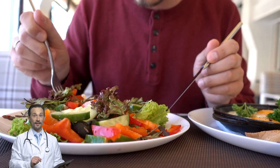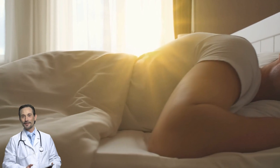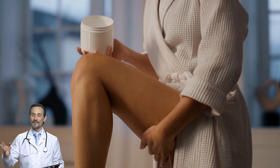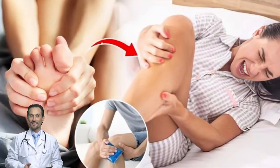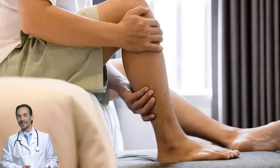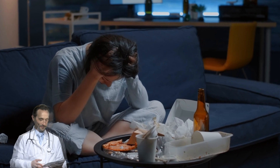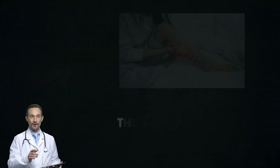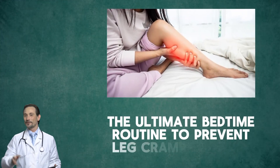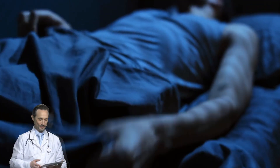Now that you know how to fix leg cramps with food and lifestyle changes, let's go over the one bedtime routine that can make a massive difference — because sometimes just a few small changes before bed can stop cramps completely. Here's a simple routine you can follow every night.